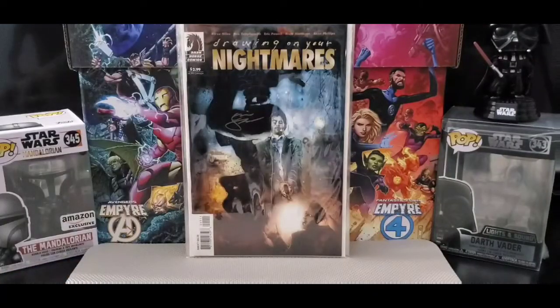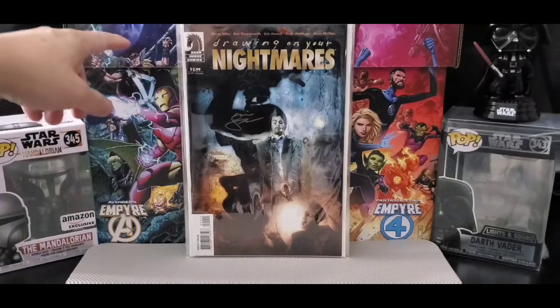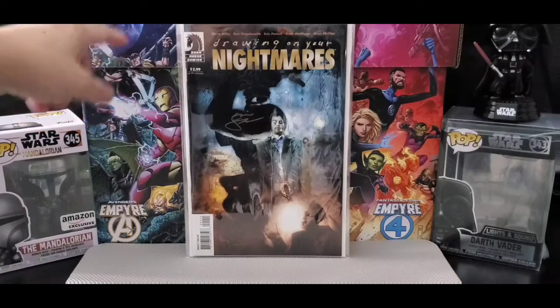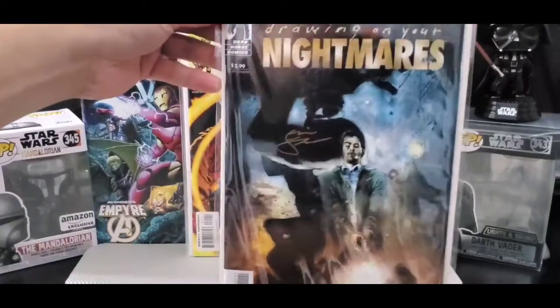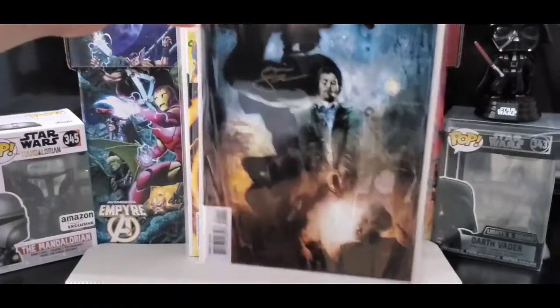On to this one — it's Steve Niles and Ben Templesmith. This was autographed by Eric Powell. This is Drawing on Your Nightmares — pretty cool cover by Templesmith.